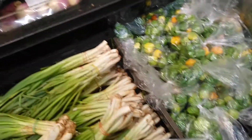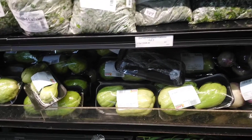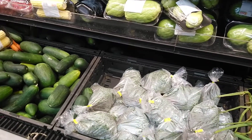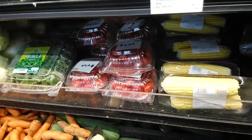Scotch bonnet, turnip, cho-cho — $2.16 and you get two in the container. Look at corn: two for $3.20. And you get the imported grape tomatoes, $4.20 for a container.